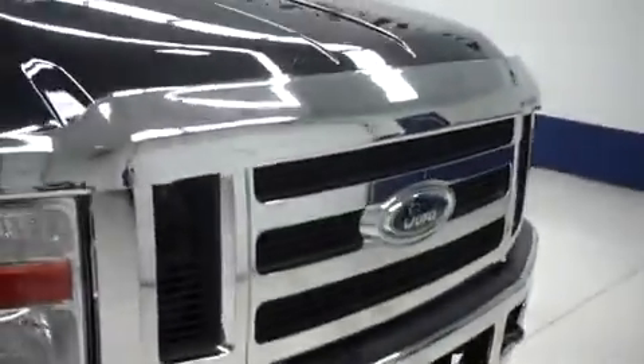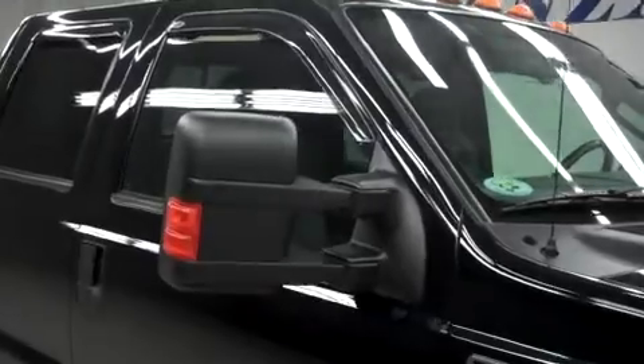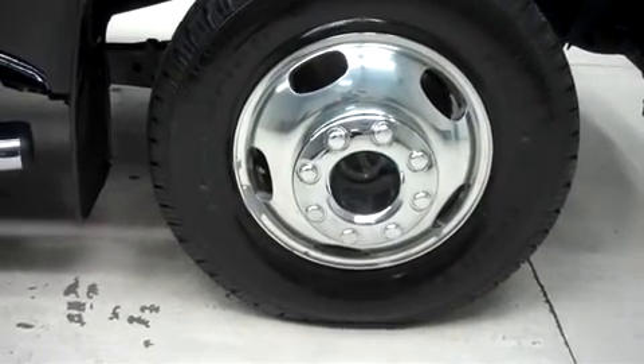It has factory fog lights, a bug shield, clearance lights, vent shades, power heated tow mirrors, and factory step bars. It's with factory alloy wheels, and those are riding on BFGoodrich Rugged Trail TA tires.